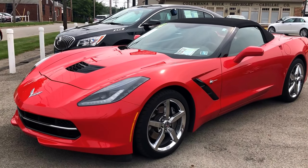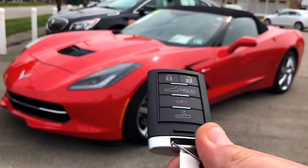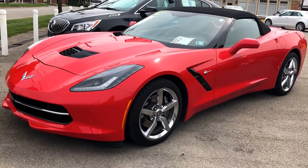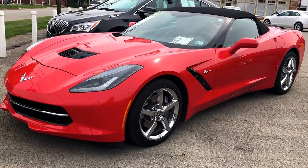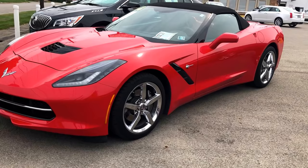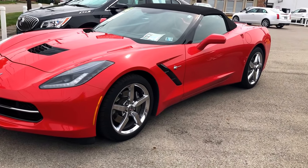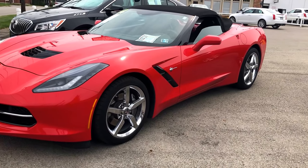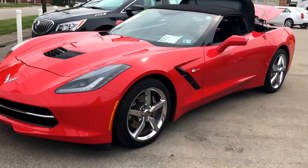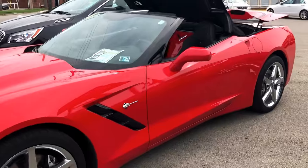It's a 2LT with a 7-speed manual transmission. We do have remote start on this car here, and we also have remote control top operation to fold it down. We do have the remote fob operation for the top.